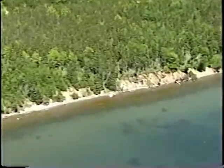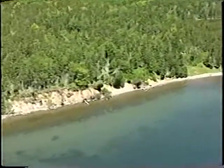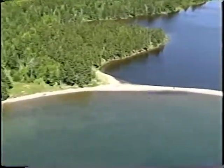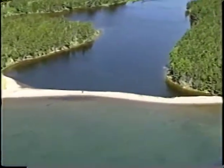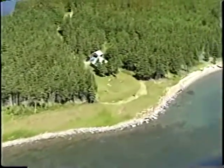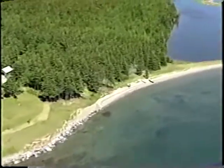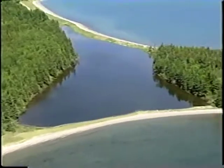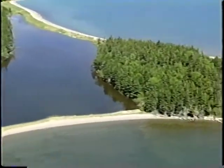As we come up on McKinnon Point, there are two or three small barriers with ephemeral entrances. Looks like they've been opened and now they've been closed again — overwashed. Just looking down, some people have put riprap in front of their cottage, and then there are several barriers linking to McKinnon Point.